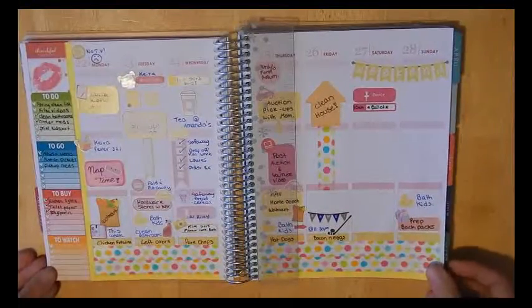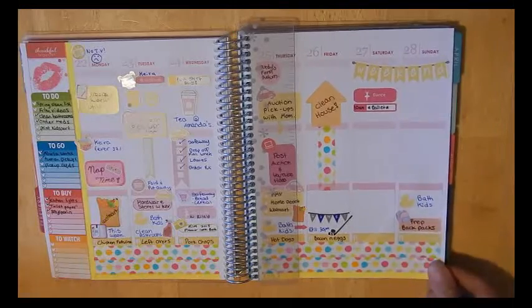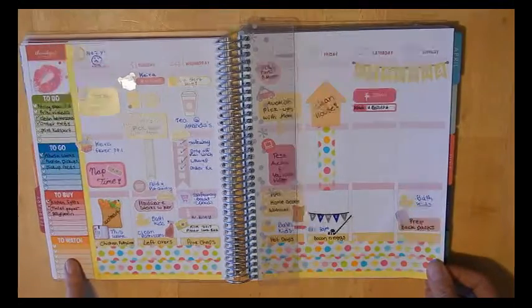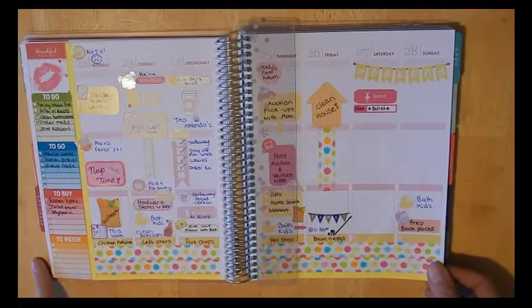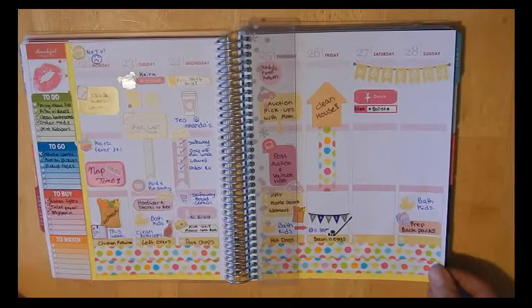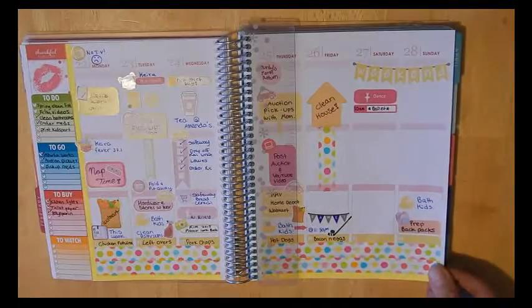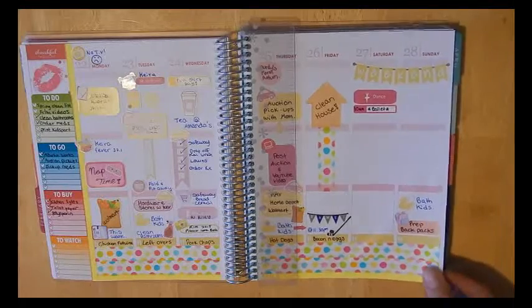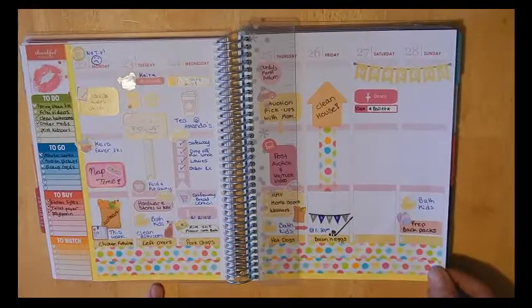And then this is the current week, which I've not finished obviously. I'm doing kind of a pink lemonade with yellow theme. I used a sticker from Scribble Prints Co. down the side to do to-do, to-go, to-buy, and to-watch. I'm on a no-TV kick this week, so I'm not watching anything — hence my little sad face right there. I just feel like I need a bit of a break from TV and need to be more productive. I did this colorful washi at the bottom.